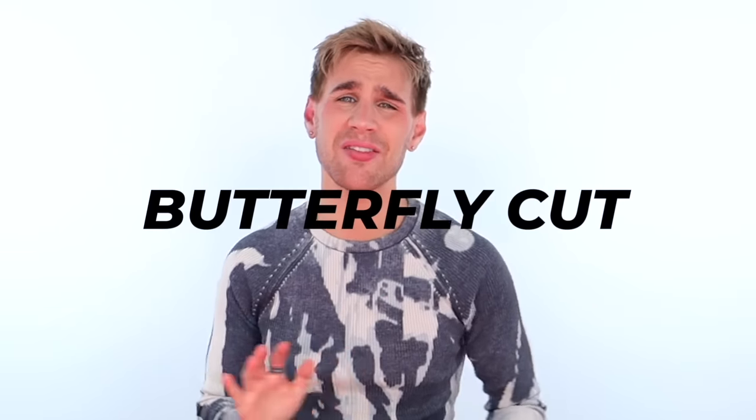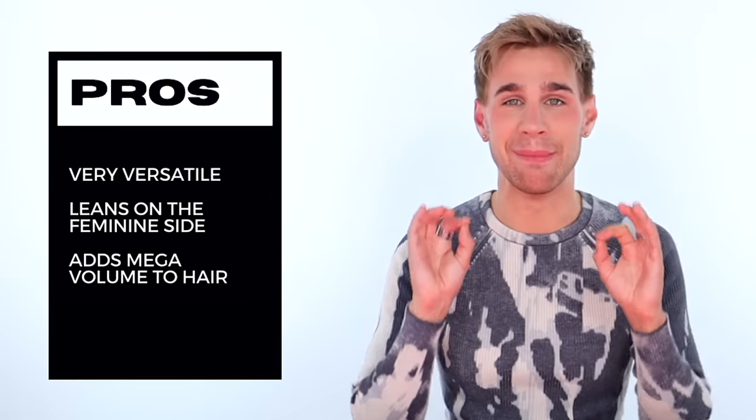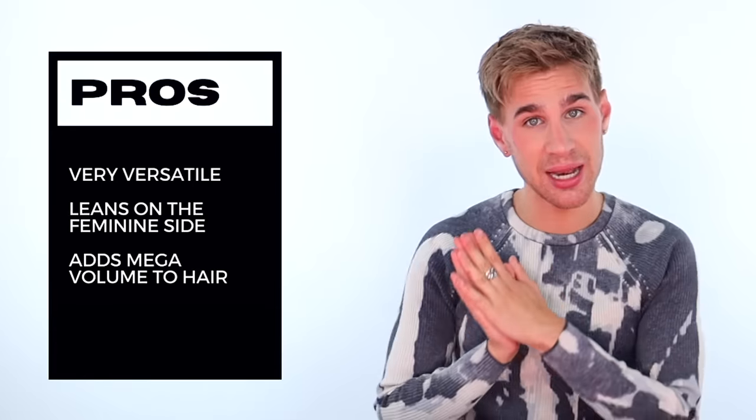Pros of the butterfly cut — this one I just kind of like better. It has a vibe to it, a whole moment. This cut is very versatile and leans on the feminine side. Because it's so wispy, light, and airy, it has a more feminine touch. This cut also adds mega volume to your hair. You're going to get a lot more shorter layers up through the crown region. When you blow out your hair, you're going to get that mega volume that actually stays. And this cut is suitable for most face shapes.